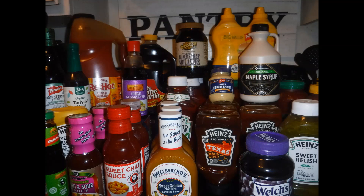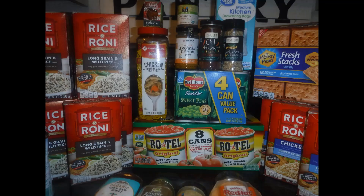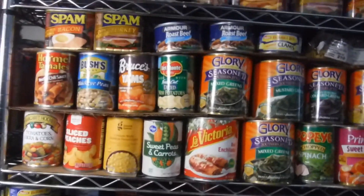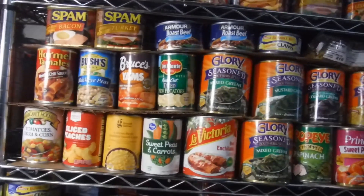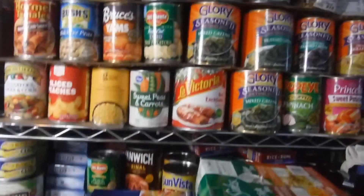Hi everyone, welcome back and thank you for watching another one of my grocery shopping haul videos. Hey everybody, just saying hello — you see all the stuff I still have to organize, clean, all kinds of stuff. Hello my spirit boosters, how you guys doing today?